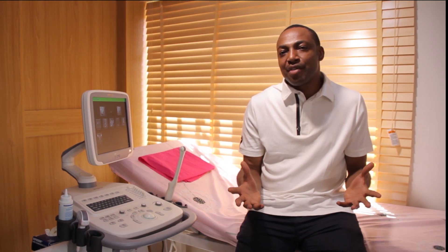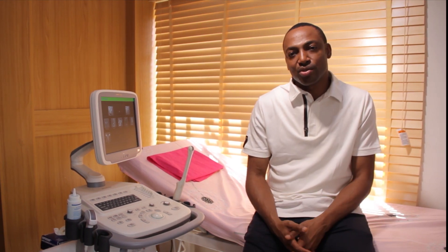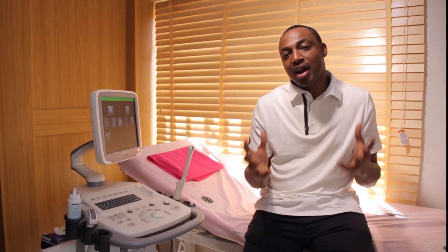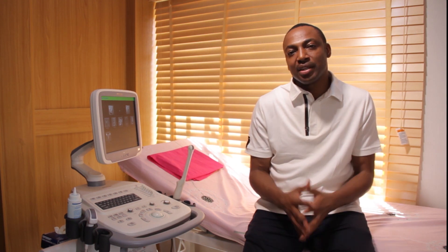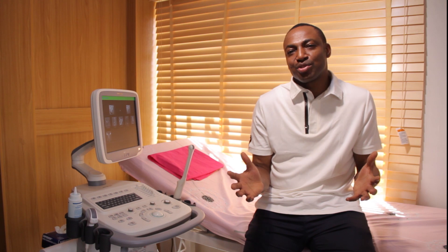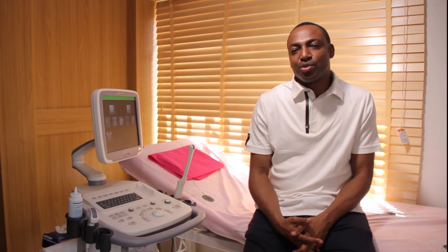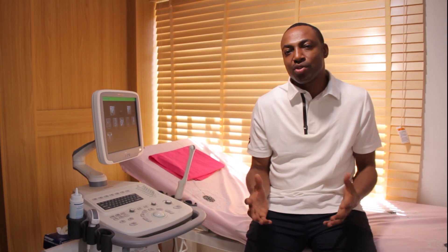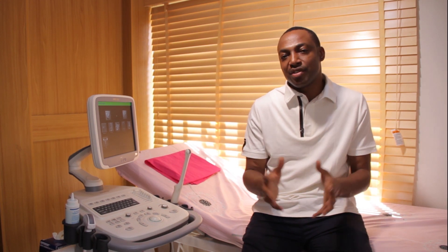Another reason why IVF treatment cycles fail is because of the quality of sperm. Often the morphology — the characteristics and appearance of sperm — could be very, very bad. Imagine when you use a poor-quality product to fertilize an egg; you don't expect great results. Though sometimes bad or terrible sperm does cause fertilization and pregnancy, it can also be the reason why some IVF treatments fail.